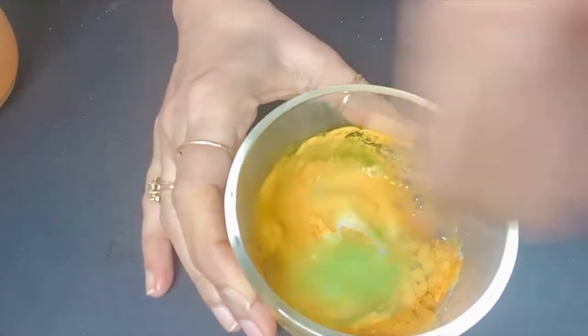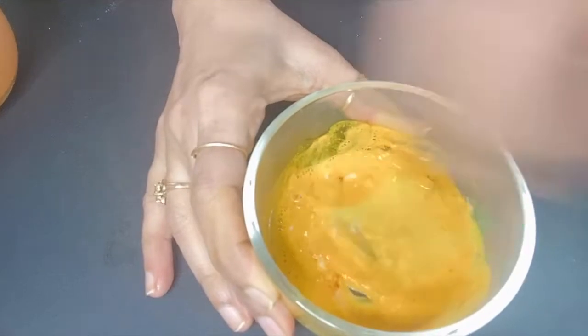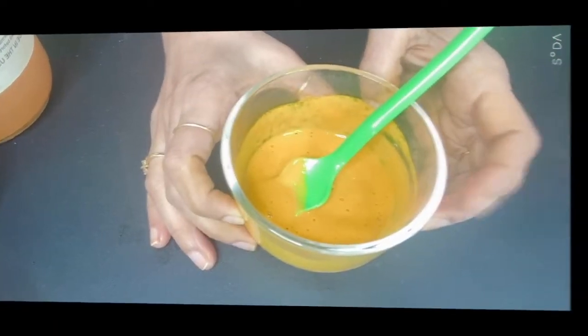Now mix all the ingredients properly. To apply it on the face, first clean your face — wash it with water. Apply it on the face and neck. After leaving it on, wash it off with lukewarm water, then with normal water, and finally apply your moisturizer.